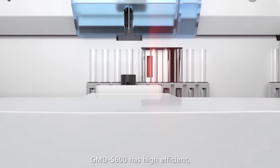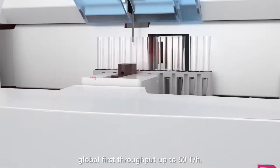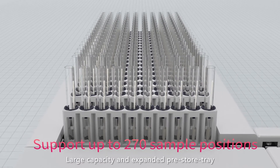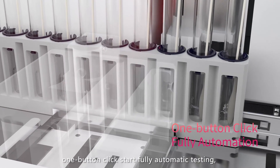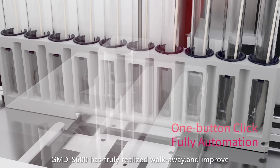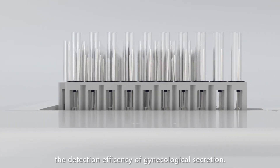GMD-S600 has high efficiency with a globally first throughput of up to 60 tests per hour. Its large-capacity expanded pre-store tray supports up to 270 sample positions. One-button click start enables fully automatic testing, truly realizing walk-away operation and improving gynecological secretion detection efficiency.